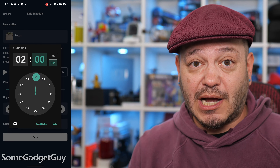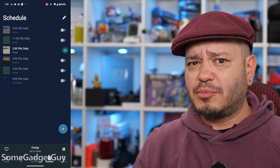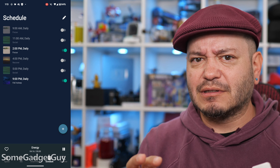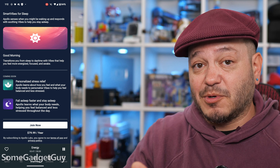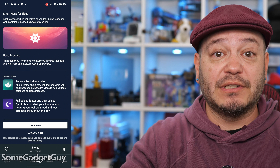I only used it in manual operation and set up my own schedule. Apollo does sell a yearly subscription that gives you more data on your moods, and it includes interesting perks like activating during your sleep cycle if the wearable detects you might be waking up in the middle of the night. I can't comment on those modes specifically, but explaining just the hardware here, that's simple enough.